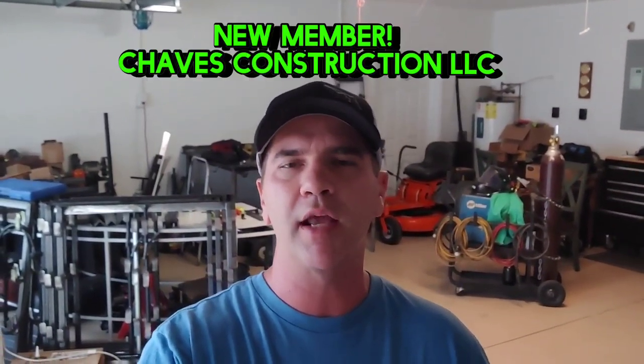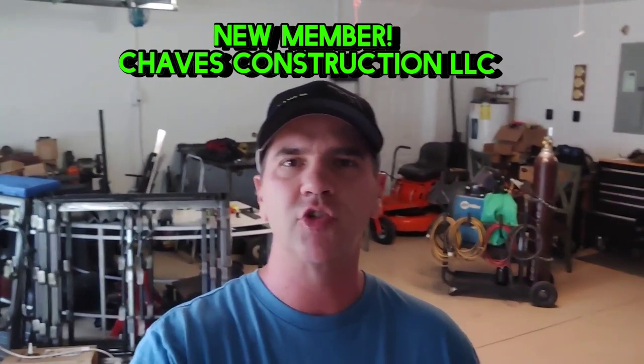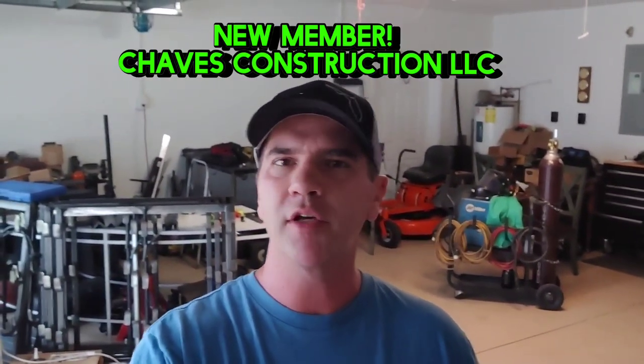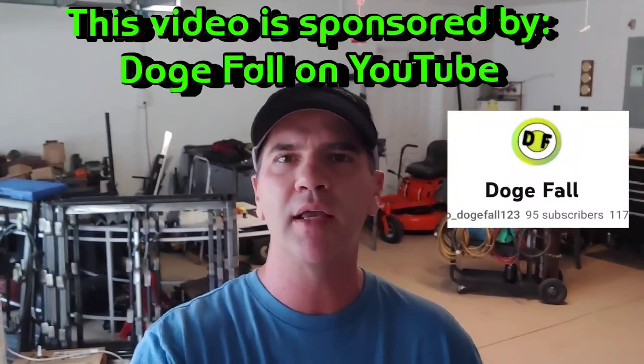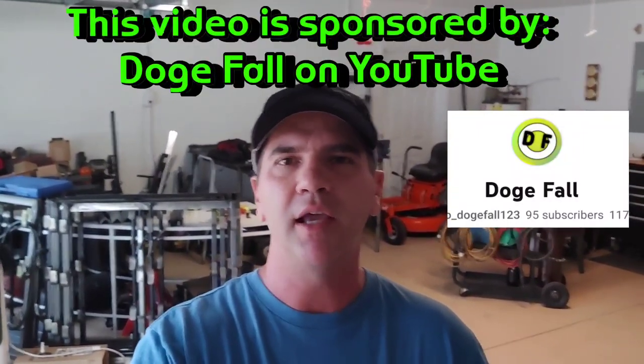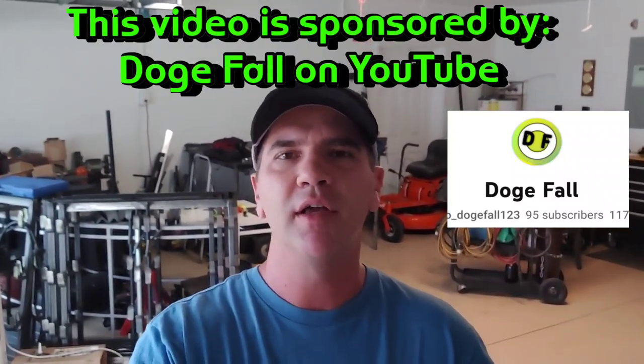Let me thank my newest Mechanical Mind member, Chavez Construction LLC — thank you for becoming a member. This video is also sponsored by the YouTube channel DogeFall. If you've got kids and they play Roblox, check out his channel — I think your kids will really like it. So we're going to get started and go over the specs, prices, and things of that nature. These things are pretty interesting.